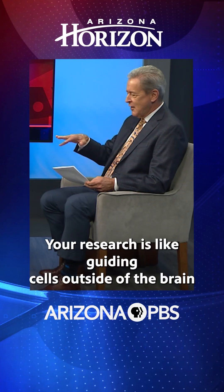Your research is really interesting. I think I got it right here — your research is like guiding cells outside of the brain to become brain cells?